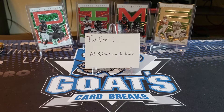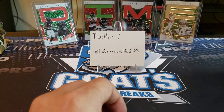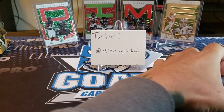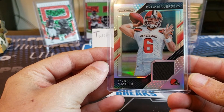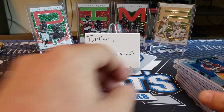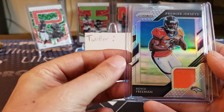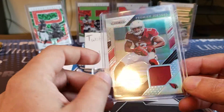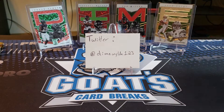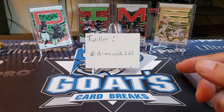All right. Now we'll do some patches, some MEM cards. Starting out of this year's Prism, got a Baker Mayfield premier jersey. Darius Geis premier jersey. A Royce Freeman premier jersey. And none of these are numbered. Christian Kirk premier jersey. Those are all out of this year's Prism. And one more — a Mason Rudolph premier jersey, all out of this year's Prism.